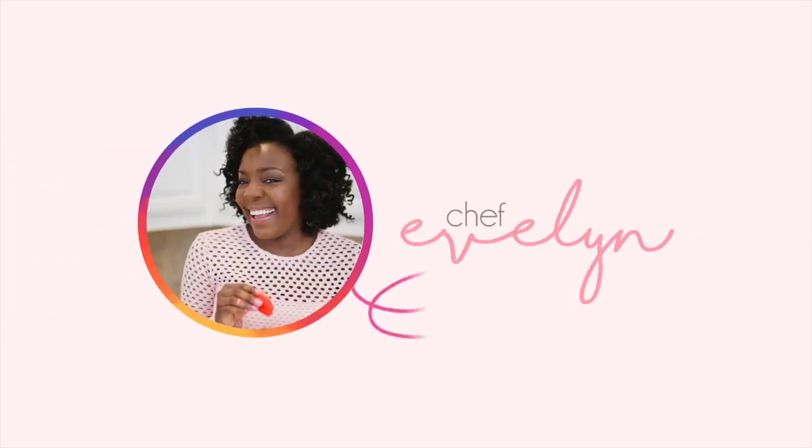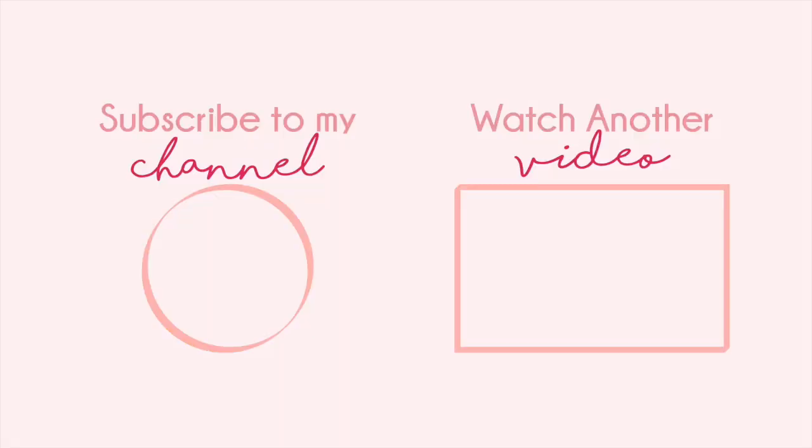To see what I'm cooking up in between videos, follow me on Instagram and Facebook for some delicious behind-the-scenes content. That's all for today — I'll see you next week. Peace.